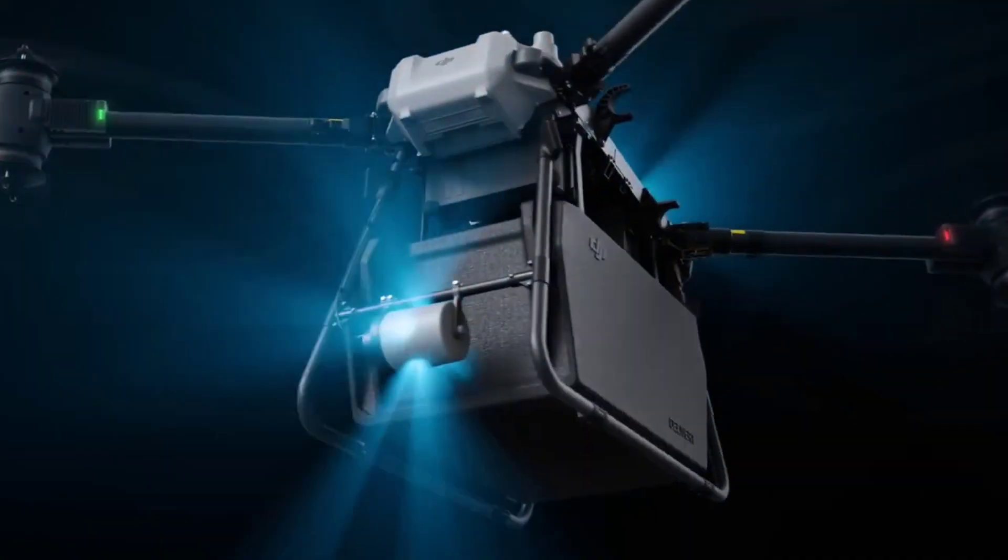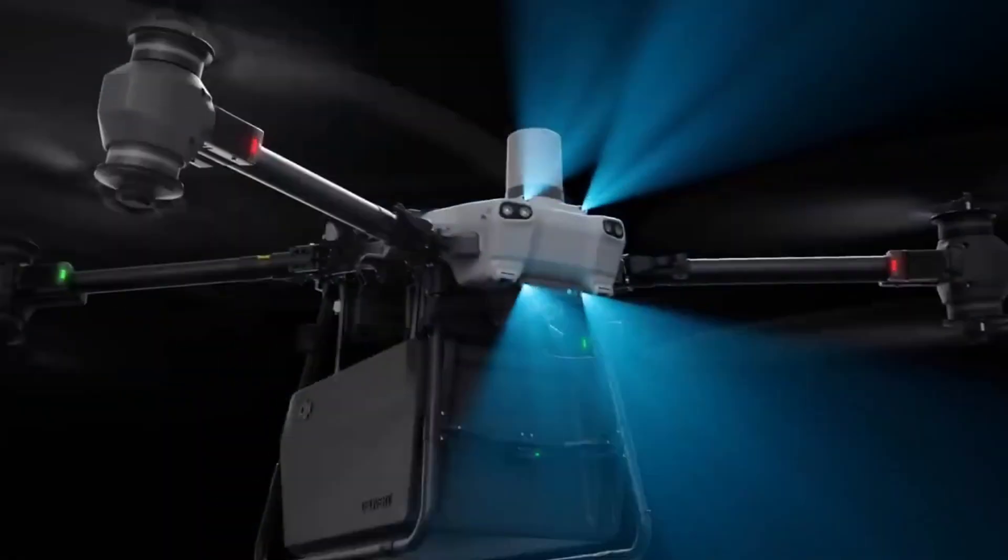With the Flycart 100, DJI isn't just pushing the limits — they're redefining them.